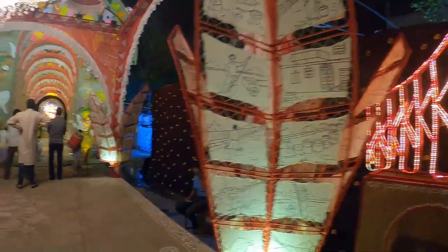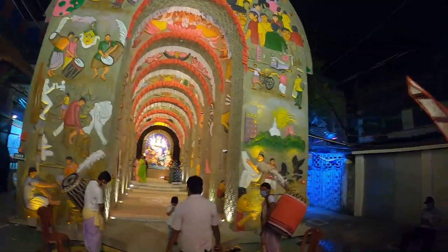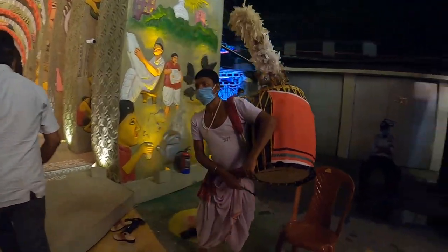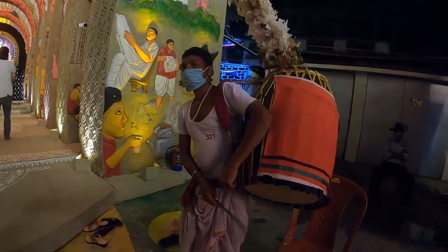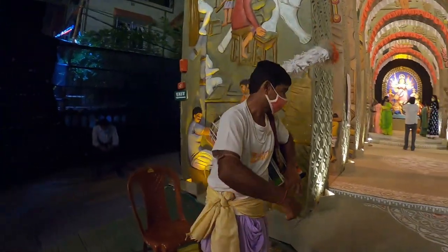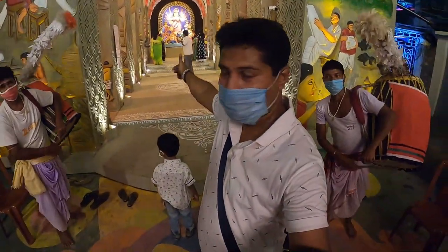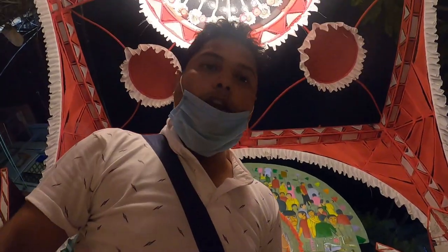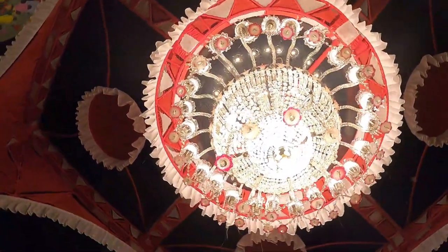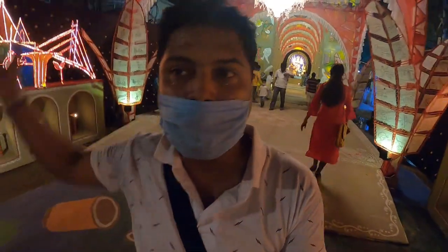And the entrance — the sound is coming here. Such a beautiful scene. Let's go. This is the outdoor scene and here on the floor I will show you the forest. I almost reached the Mandap Club of this forest.